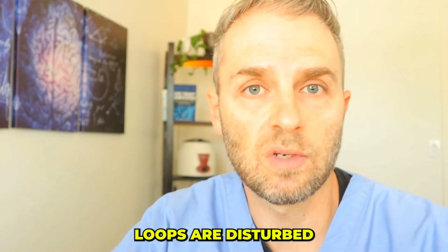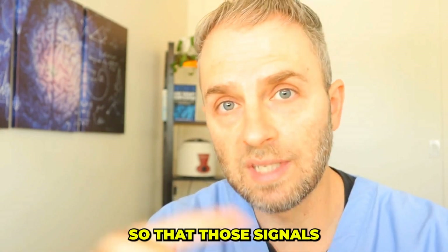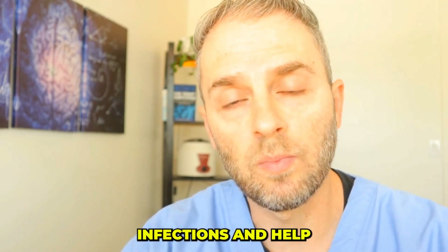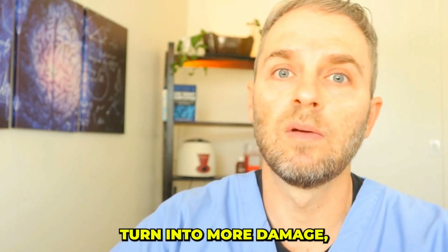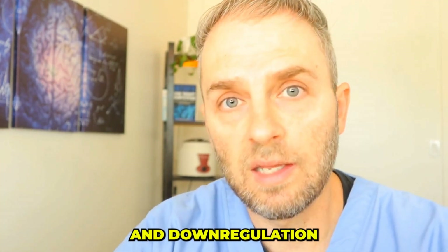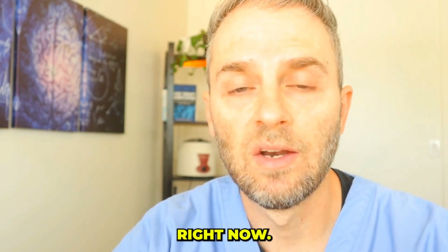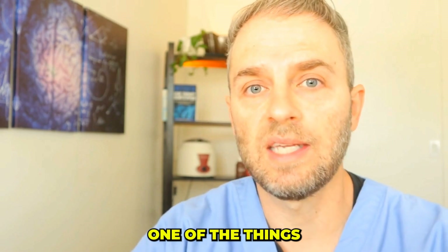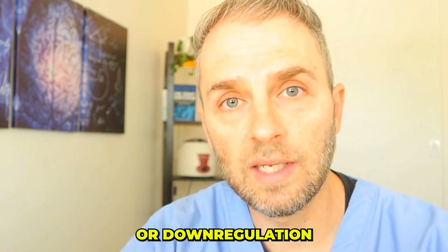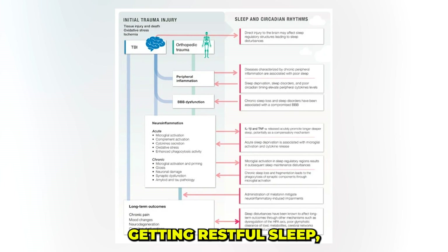When those negative feedback loops are disturbed or broken, it leads to a feed-forward process, where signals that are supposed to help fight infections turn into more damage, more tissue destruction, rather than resolution and downregulation of the inflammatory process. As it ties in with sleep, one of the things that promotes resolution of that inflammatory immune response is good sleep — restful sleep that gets you into the deeper stages, which generally calms down the whole body and nervous system, including the immune system.